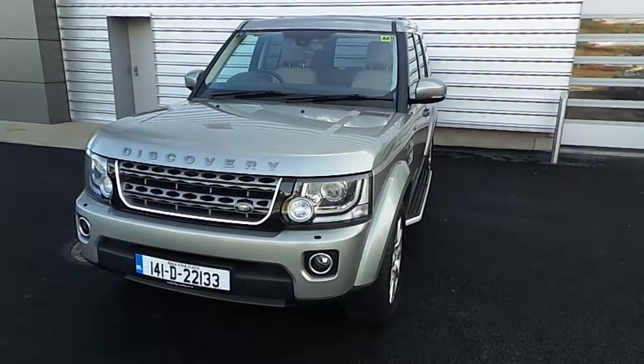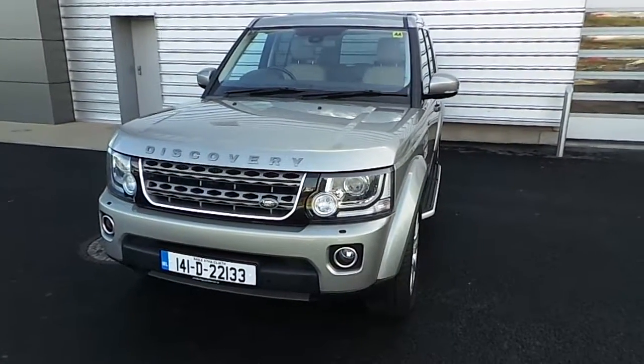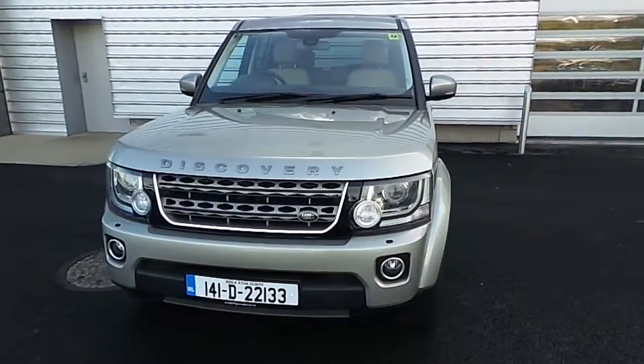Hello, welcome to Joe Duffy Jaguar Land Rover. Here today we're looking at the Discovery 4 3.0L TDV6 with 4WD and automatic gearbox.